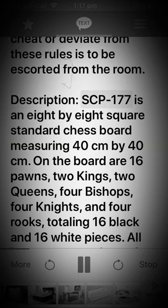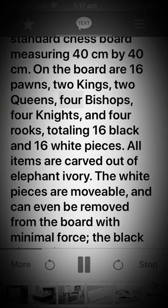Description: SCP-177 is an 8x8 standard chess board measuring 40cm x 40cm. On the board are 16 pawns, 2 kings, 2 queens, 4 bishops, 4 knights, and 4 rooks, totaling 16 black and 16 white pieces. All items are carved out of elephant ivory.